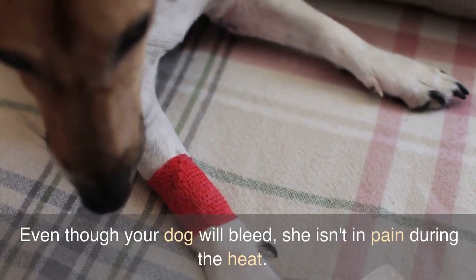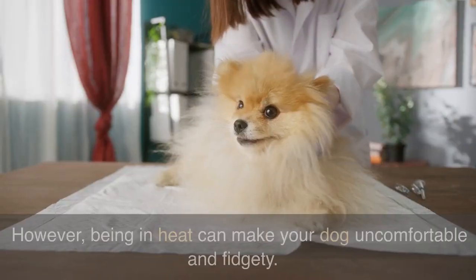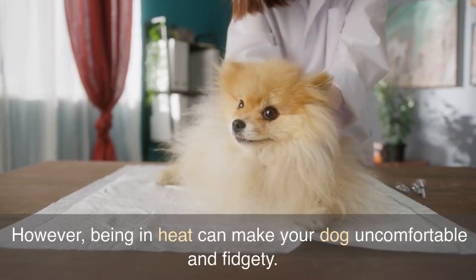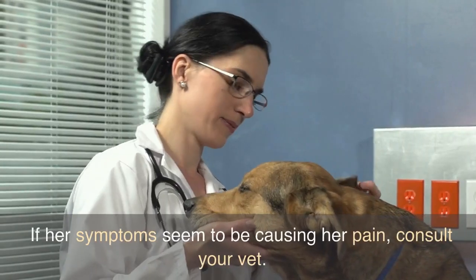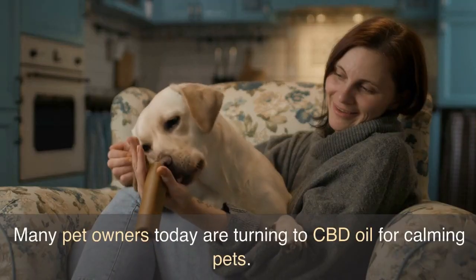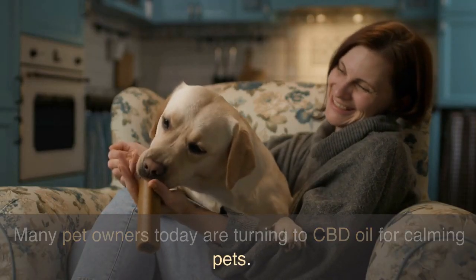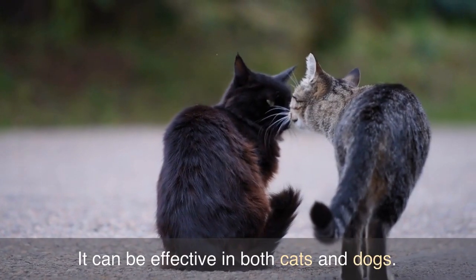Even though your dog will bleed, she isn't in pain during the heat. However, being in heat can make your dog uncomfortable and fidgety. If her symptoms seem to be causing her pain, consult your vet. Many pet owners today are turning to CBD oil for calming pets — it can be effective in both cats and dogs.